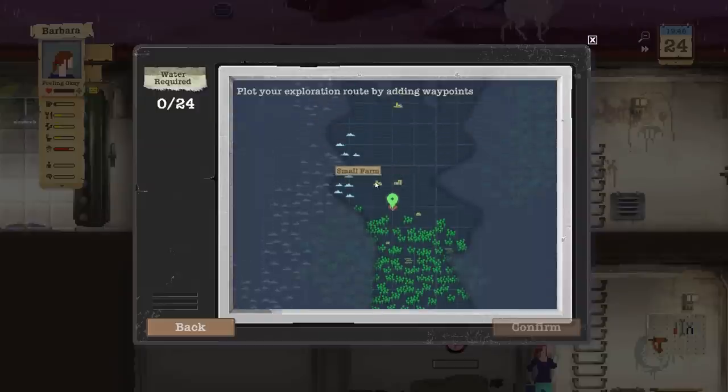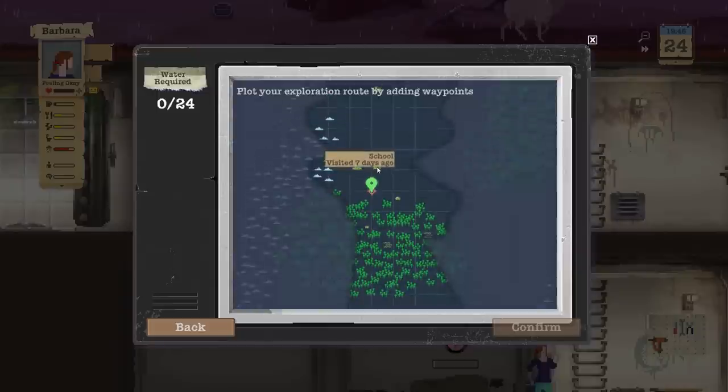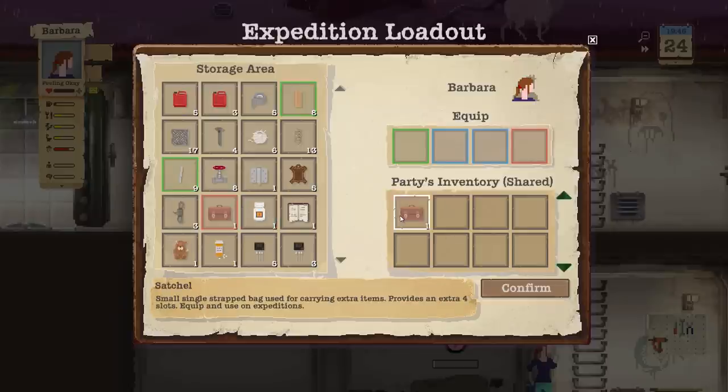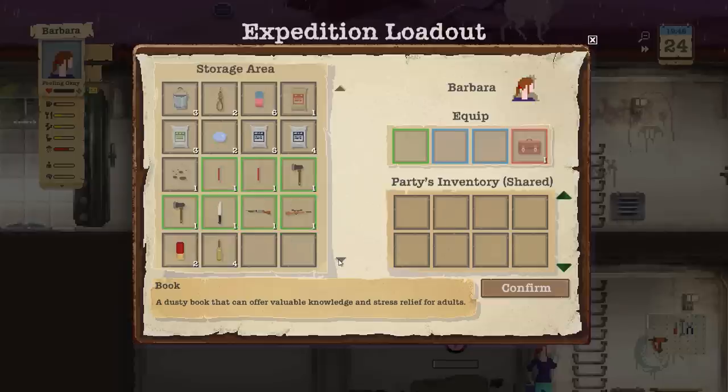I was just going to have her go local — a short run because we're low on water instead of going back down to town. We do have this house we haven't seen yet, but that's a long way and it uses up a lot of water. Let's just go local. I think we're going to send her to this small house first, the school, and the small farm. It's only six water — she'll be right back. It's just a hop, skip, and a jump away. Equip that.